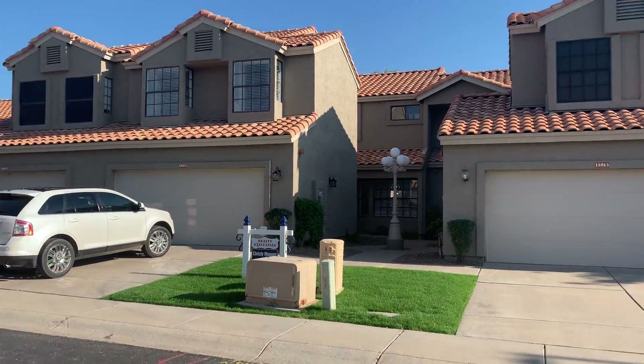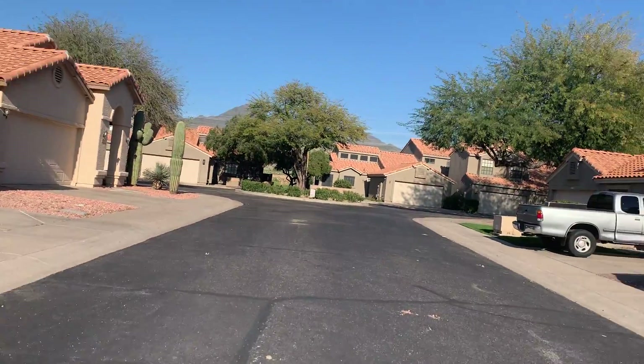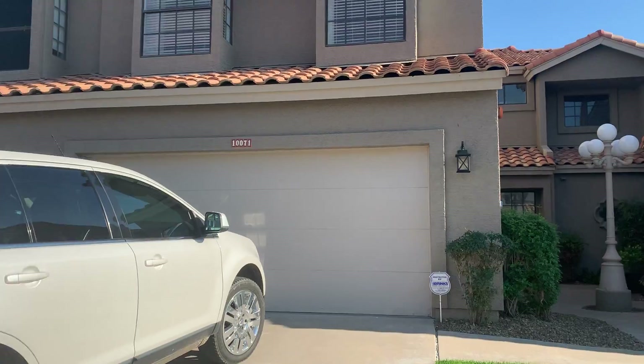Hi, this is Megan Bax with the EXP Realty CBOC team. I'm out here today in Aviara, a beautiful townhome community located off Frank Lloyd Wright in North Scottsdale.